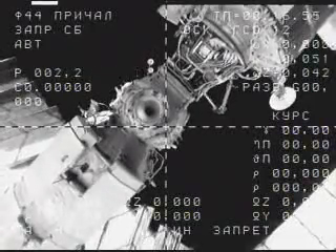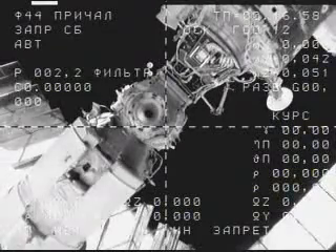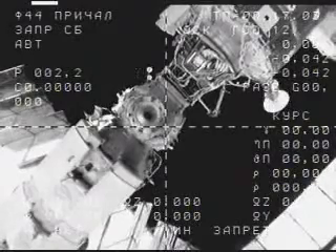And official undocking time: 12 hours, 06 minutes, and 30 seconds. Generally those times are rounded down to the nearest minute — 12:06.